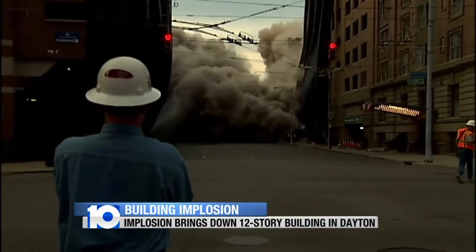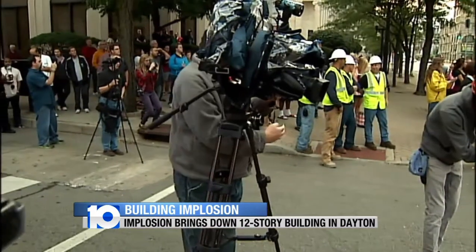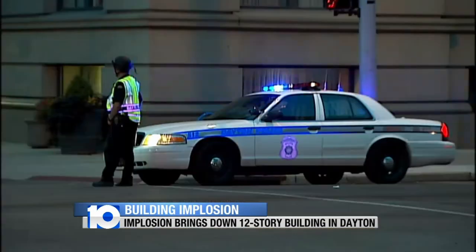The dust plume floated through downtown, coating cars and the city streets. A crowd of people gathered to watch the implosion from a safe distance.